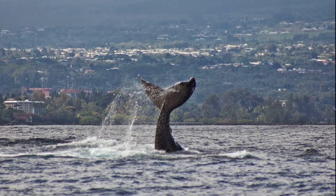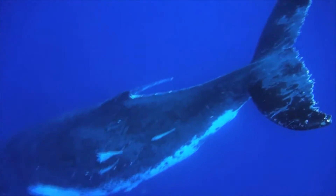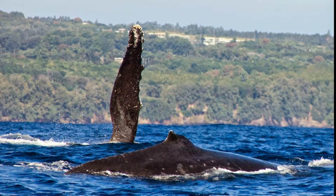A whale's tail fluke is its main device of locomotion. The fluke moves up and down like a paddle, propelling the whale forward. A whale's flippers are used for steering.